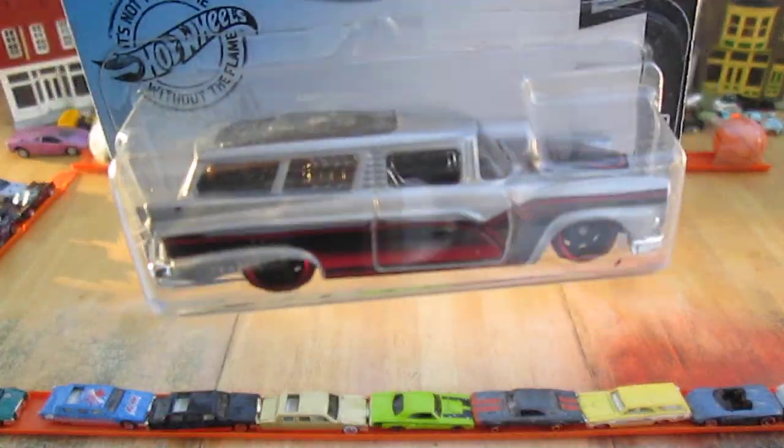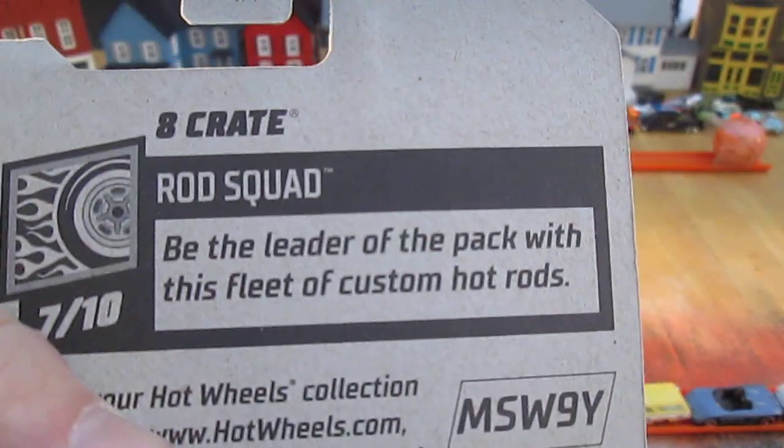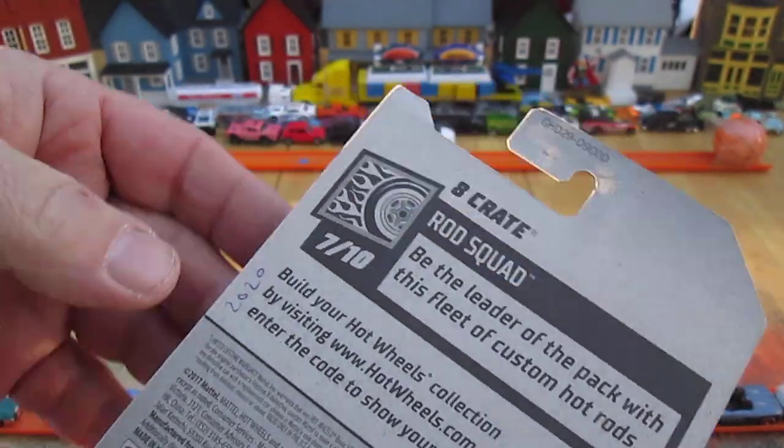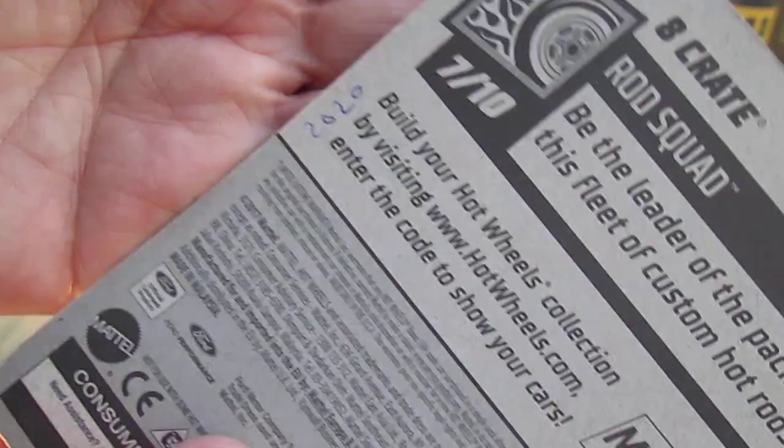I know I've opened up an 8 Crate before, but this is definitely a different color. What is the Rod Squad? Be the leader of the pack with this fleet of custom hot rods — number 7 of 10. And I wrote 2020 on there so I wouldn't forget, because it has a 2017 copyright.